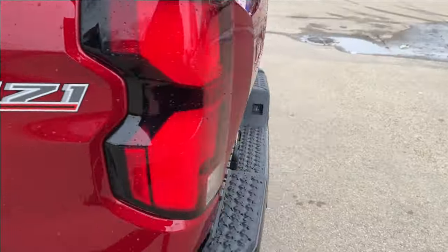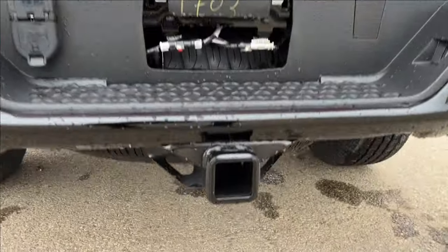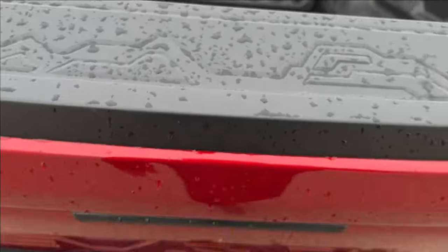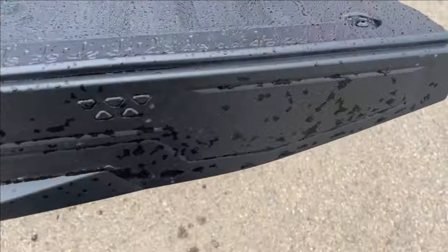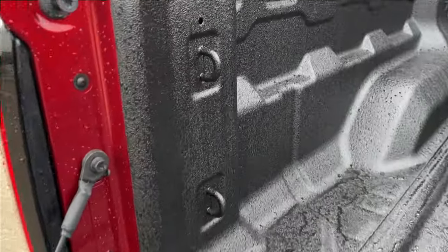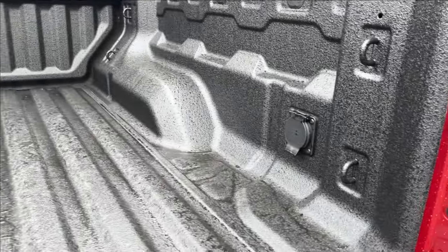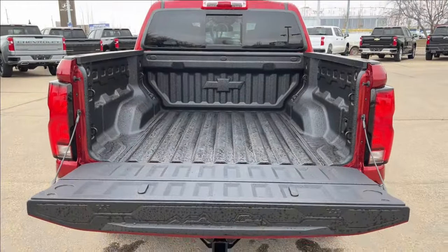You have your Z71 badging, a corner step, black bumper with trailer hitch, and an exhaust just under the side. It has an easy-lift tailgate with a built-in ruler for workbench measurement. There are eight bed tie-downs as well as an AC wall charger in a very spacious rear bed.